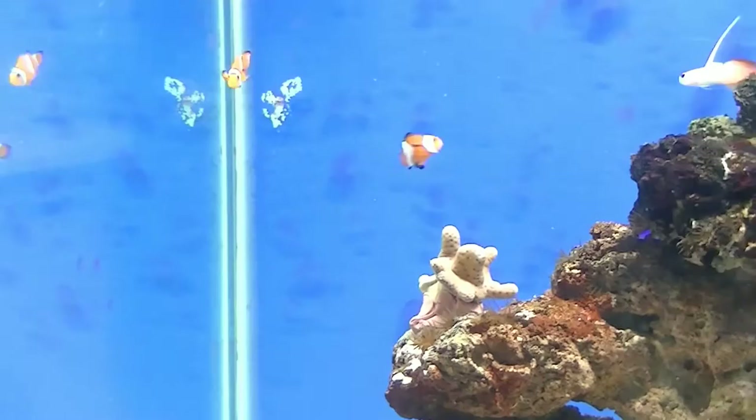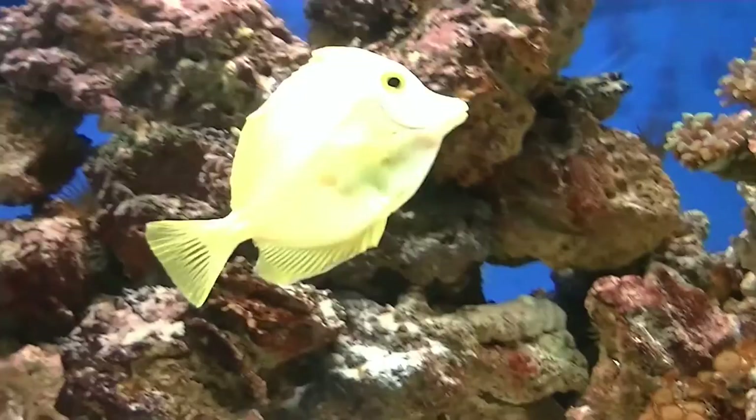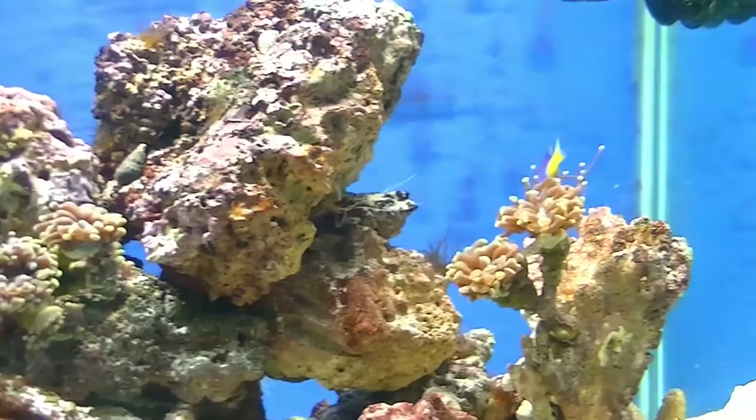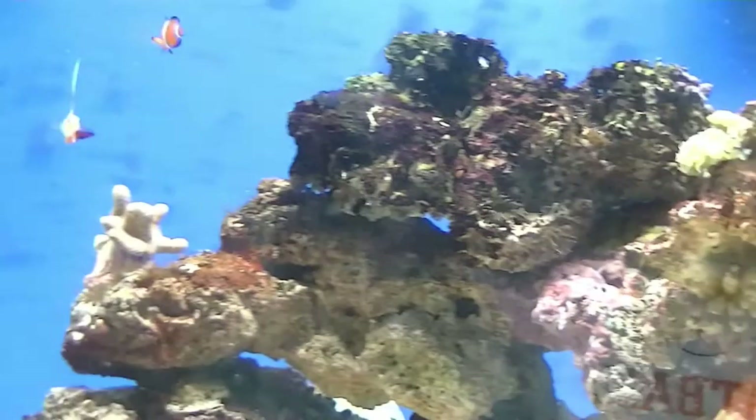I'm still trying to take it slow and only add livestock every couple of weeks. But the yellowtail damsel might have to go — he's pretty aggressive to the new tank mates. When they get near where he's cleaned out under those rocks, he gets pretty aggressive, so I would rather trade him off so he could have a better home.